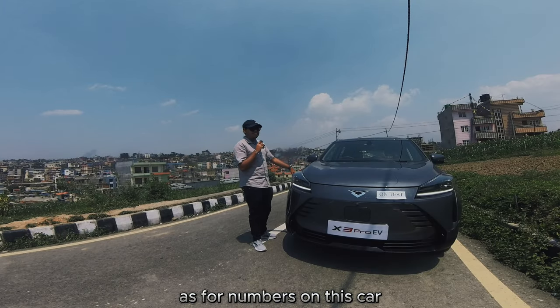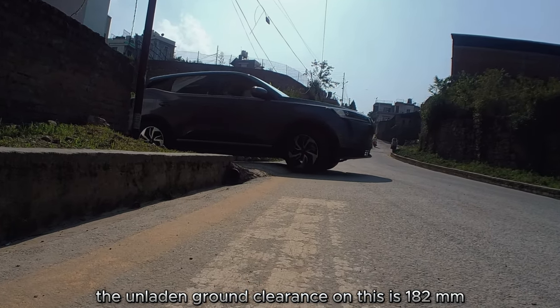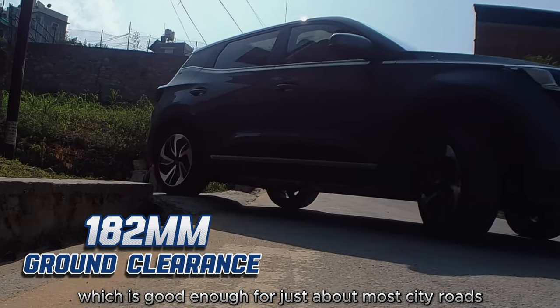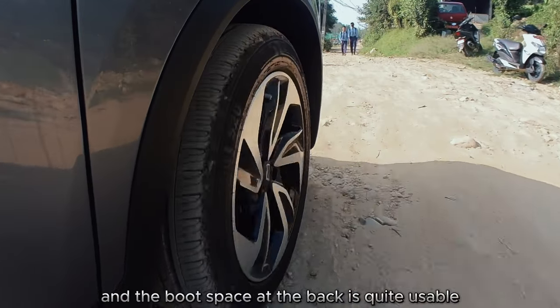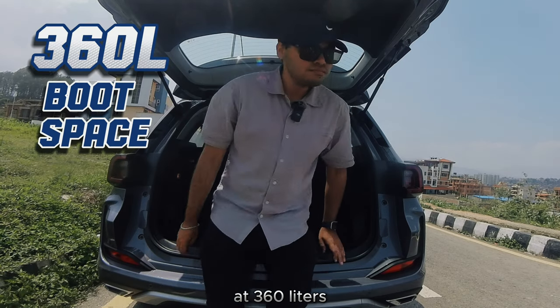As for key numbers on this car, the unladen ground clearance is 182mm, which is good enough for most city roads and a bit of off-road use, and the boot space at the back is quite usable at 360 liters.